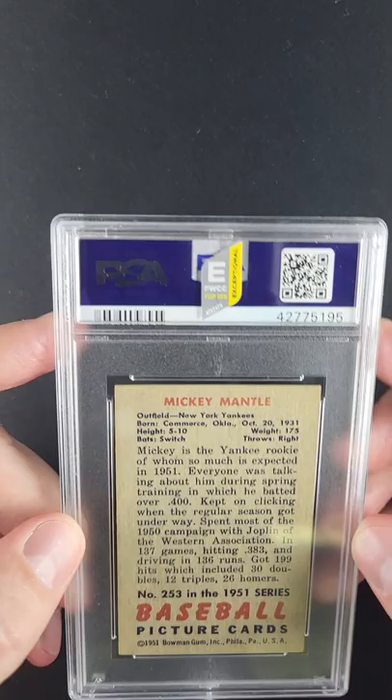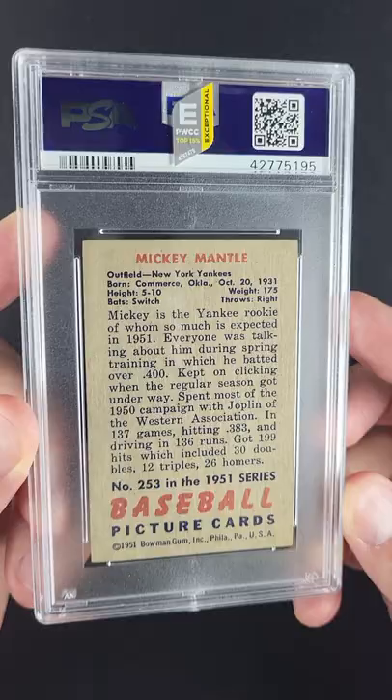It looks better than most sevens, yet was awarded a five overall. It's an exceptional designation for us — it's just in the upper, upper echelon of what you could ever hope for from a five.